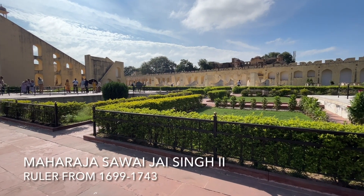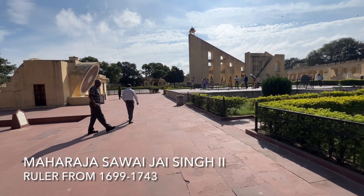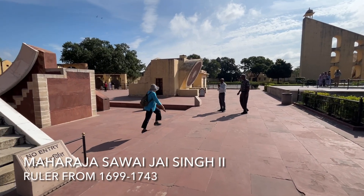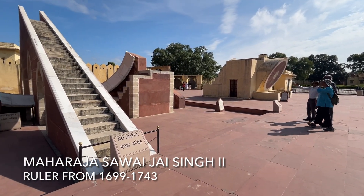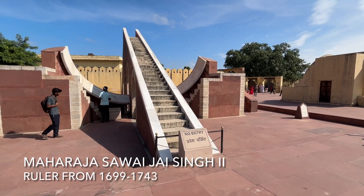This is one of five observatories built by the Rajput king Maharaja Sawai Jai Singh II, who ruled from 1699 to 1743. He had a profound interest in mathematics, architecture, and astronomy.